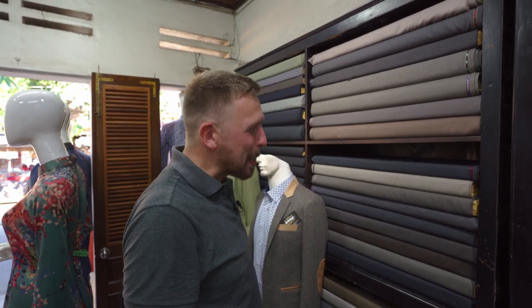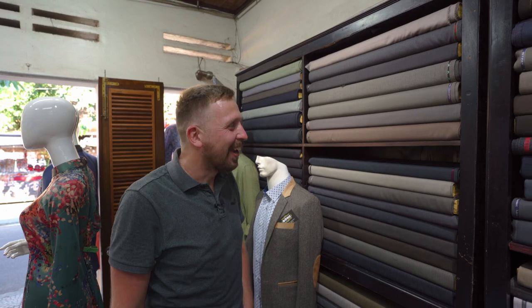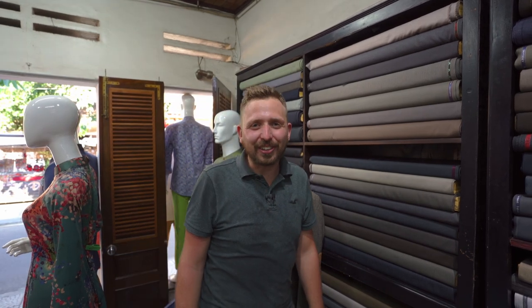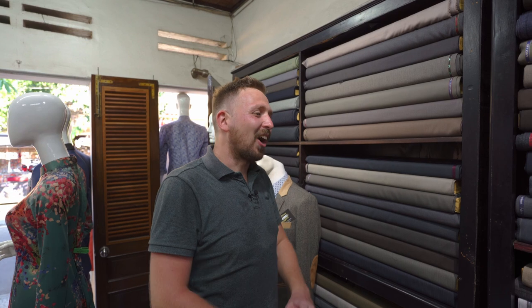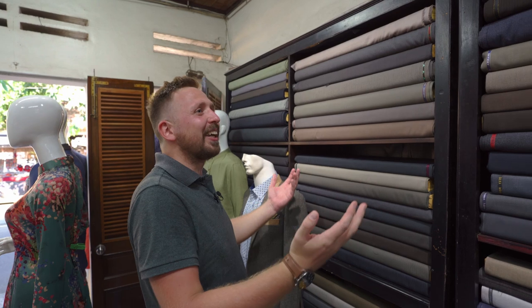I'm going to get a suit made here, of course! It was always going to happen. I'm so excited — I've actually always wanted to do this. We lived in China for a long time and I was always like, I'll lose a bit of weight then I'll treat myself to a tailored suit. I never lost any weight, so now I'm here and I'm doing it!